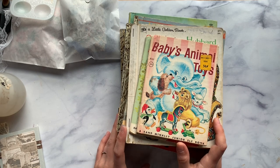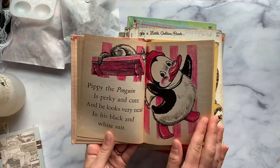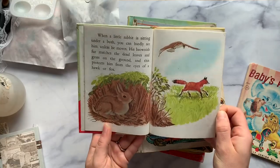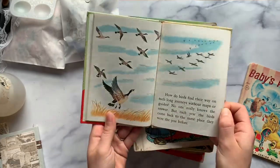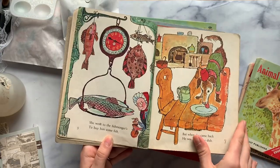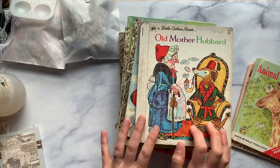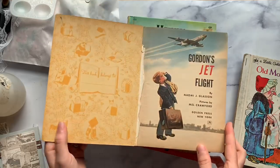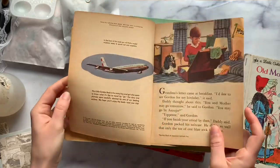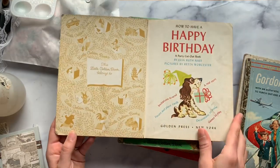I'm going to go pretty quickly through these books since this isn't the focus of the video. I have Baby's Animal Toys — so cute. These are just little vintage books. These pages are perfect for making journal cards and making mini journals. We have Animal Mysteries — look at these gorgeous wildlife images, they're so great. We have Old Mother Hubbard. These are all in craft condition, they're old, they're not perfect. Craft condition meaning they may even be falling apart or have scribbling or rips, but you can turn them into something beautiful. We have Gordon's Jet Flight, a little golden book with really cute illustrations. It is an older one from the early 1960s. And then we have a Happy Birthday — isn't that one so cute? This one might be from the 60s as well, 1960.